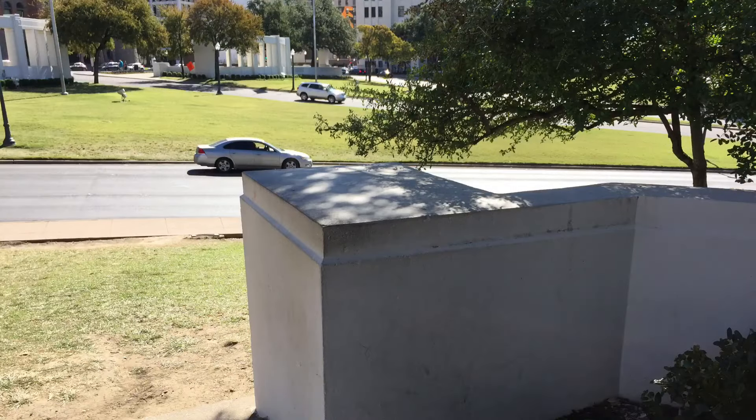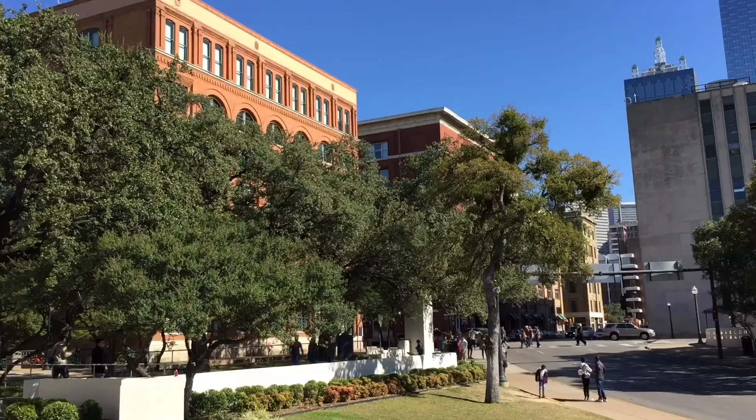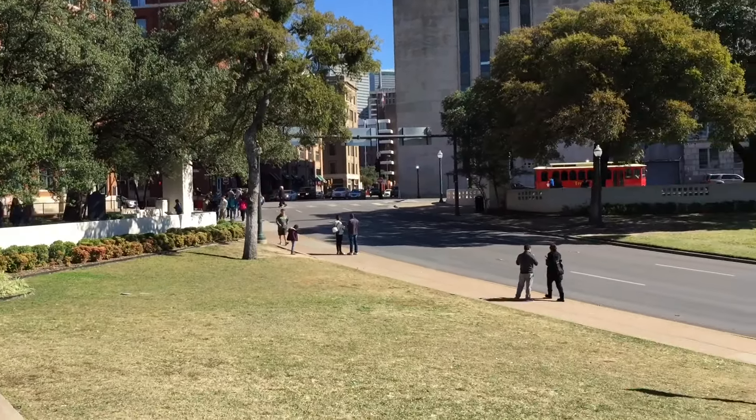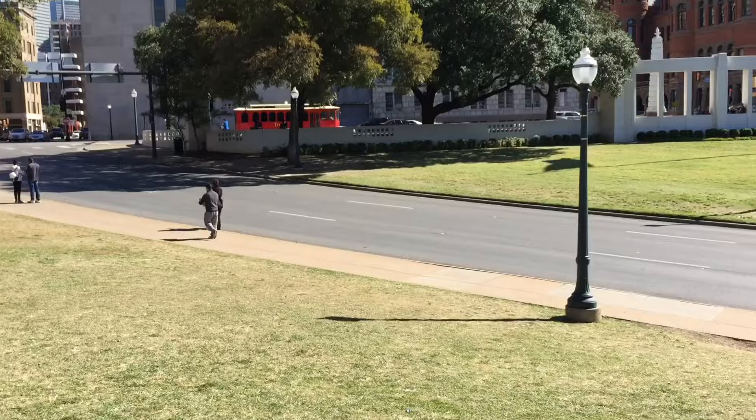Basically, the only person to ever film a presidential assassination stood right there. And I'm going to give you a bird's eye view of what it was like for him from that spot. Of course, we have his video as well, but in color — vibrant color, nice and clear. Yep, this was it.